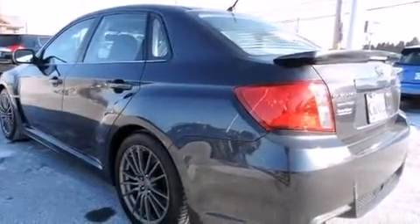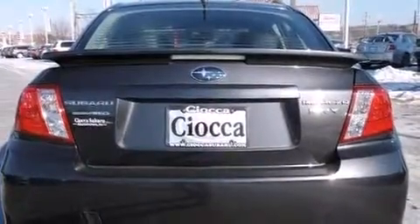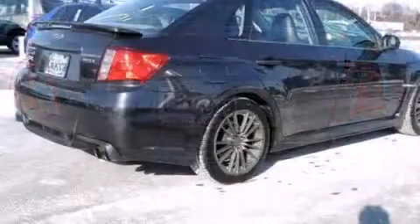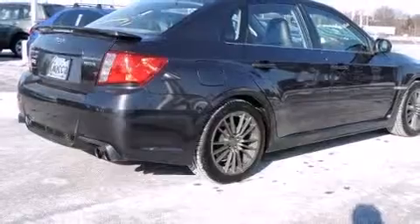A wealth of standard features means that you no longer have to sacrifice, like leather upholstery, heated seats, front fog lights, and remote keyless entry.